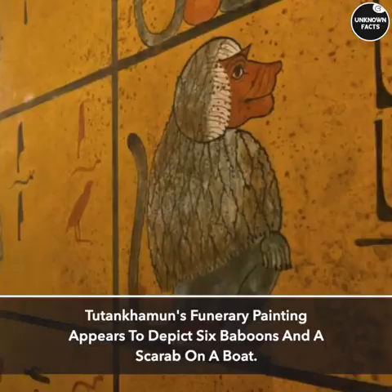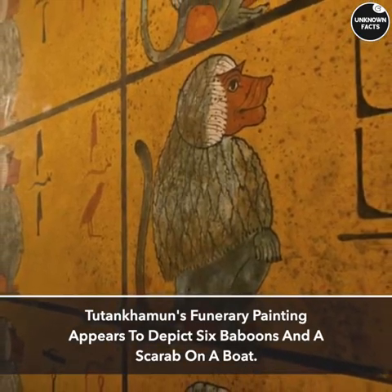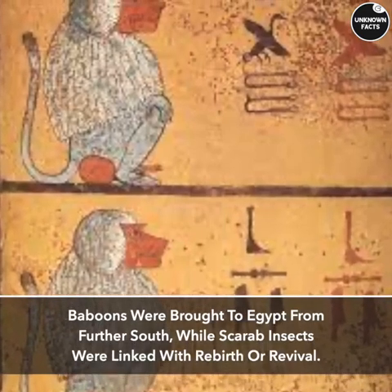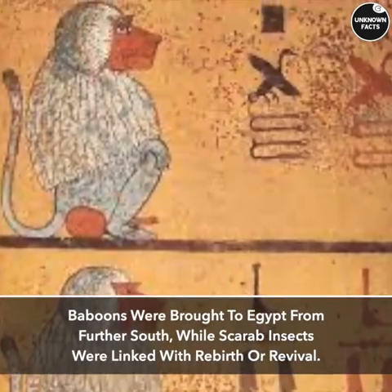Animal Mural. Tutankhamun's funerary painting appears to depict six baboons and a scarab on a boat. Baboons were brought to Egypt from further south, while scarab insects were linked with rebirth or revival.